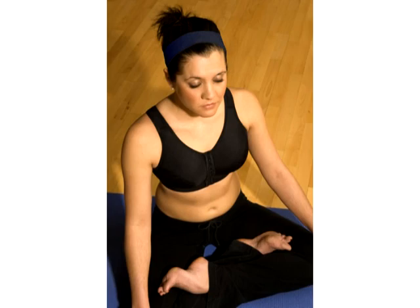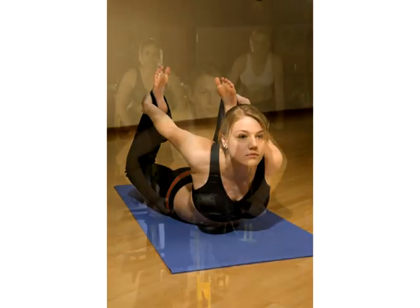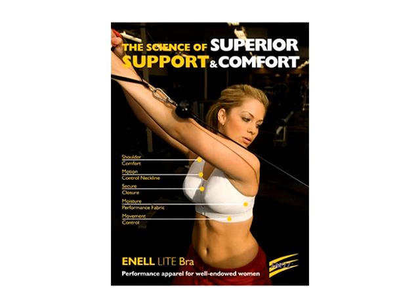The Anel Light Bra is perfect for activities such as yoga, golf, walking, Pilates, and cycling. It's a great supportive bra you'll want to wear all day long.